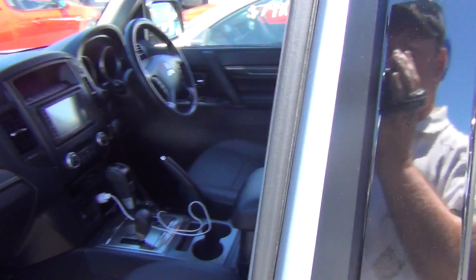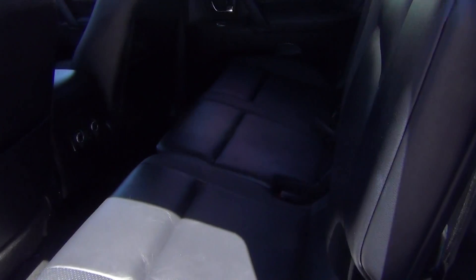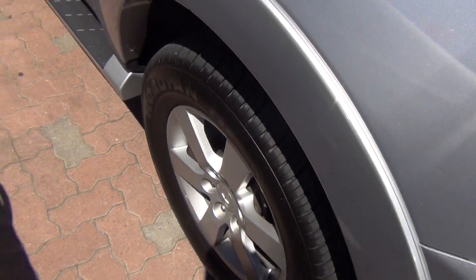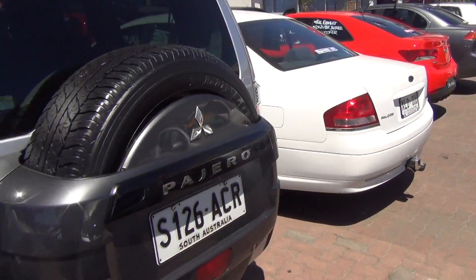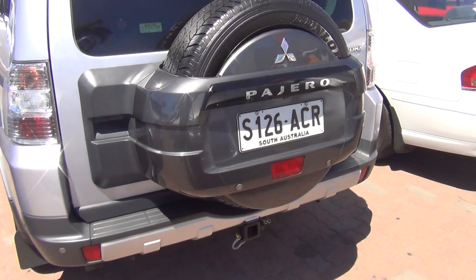That's the interior — full leather interior in the back seat as well. The car is actually like brand new. Tyres as well near enough brand new, and the rims in perfect condition. Just going around to the back — this one is actually already fitted with the tow bar, so that's already on there.